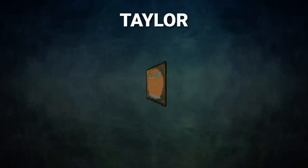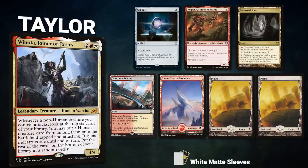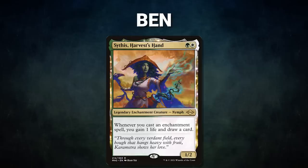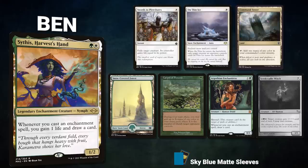Next we have Taylor piloting Winota, Joiner of Forces. This deck called Winota Snowball Stacks uses its commander to cheat powerful stax effects and attackers onto the battlefield. Taylor's opening hand contains a Sol Ring, Rograk Son of Roga, Cavern of Souls, Spectator Seating, Snow-Covered Mountain, and two Plains. After that we have Ben piloting Sythis, Harvest's Hand. This deck seeks to use on-board interaction while leveraging its commander's cantrip abilities to assemble a game-winning combo.